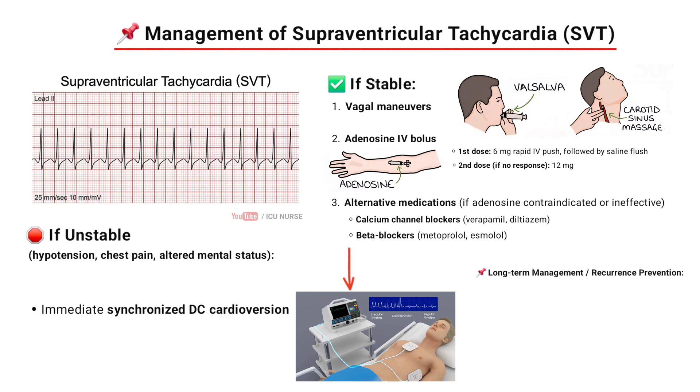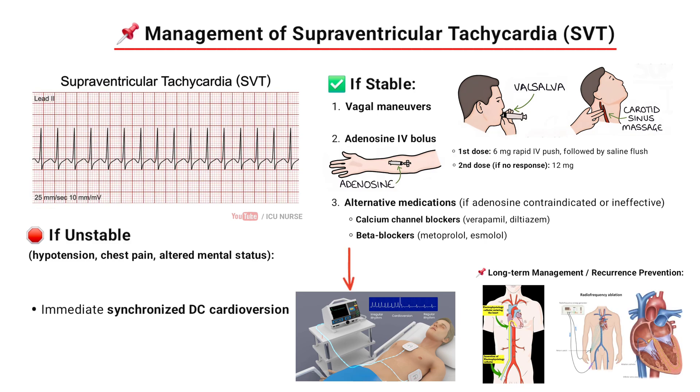For long-term management and to prevent recurrence, electrophysiology study, radiofrequency catheter ablation, and maintenance drugs should be given if ablation is not possible.